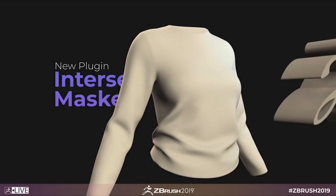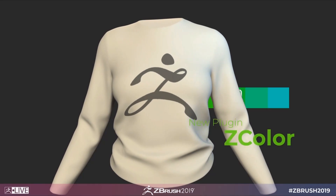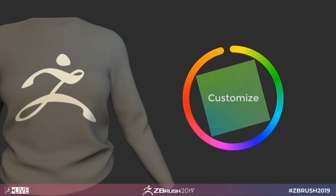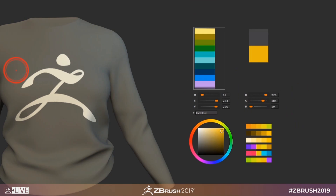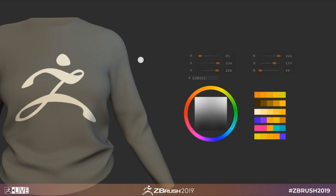A few other additions: the intersection masker will create a mask where two meshes are intersecting — a very nice little tool that I'm going to use quite frequently. The Zcolor plugin gives us the ability to create color swatches and have more control over our colors in general. This is something I've wanted for a while because the current tools for working with colors aren't that robust, so this is definitely a very welcome update.